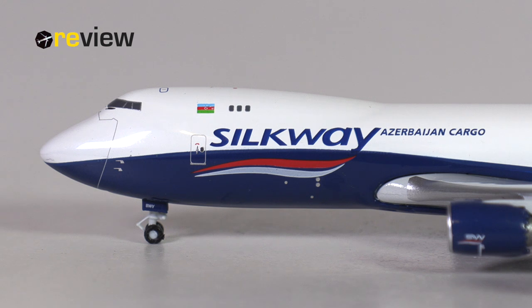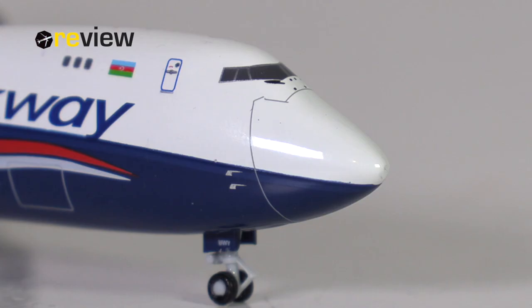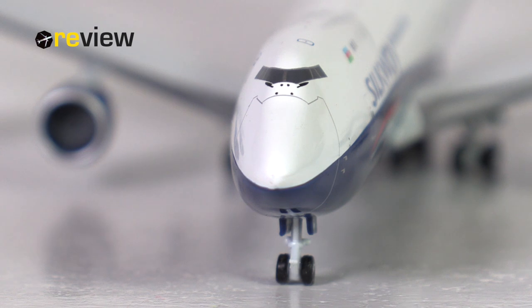At the front of the aircraft and across the fuselage, we find the Silkway branding with the addition of 'Azerbaijan Cargo', because the parent company is based in Azerbaijan. Just above the branding, we have the Azerbaijani flag. There is also some lovely small detailing — static ports and even some pitot tubes printed on here, which looks really nice. The cockpit section features the emergency hatch just above the cockpit windows, the cockpit windows themselves with window wipers, and small sensors just underneath. Small tiny details, but they add a lot to an aircraft model.